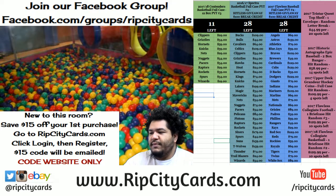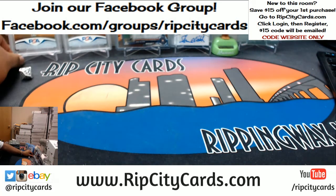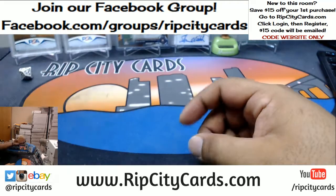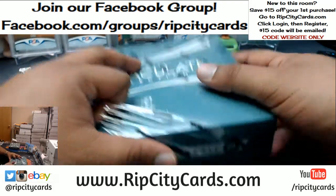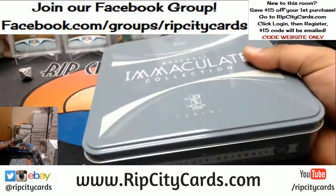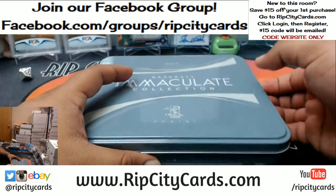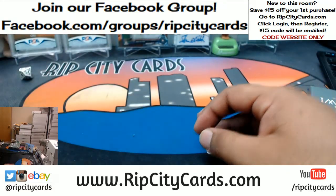What up, it's your boy Cardboard to the Moses, time to do another break. Let me check my list — 2017 Immaculate Baseball, two-box break number three, eBay burst. As always, good luck everybody. Immaculate Baseball, it's that fancy stuff, so if you're in this break I wish you the best of luck — you're gonna need it. Two boxes equals a quarter case.